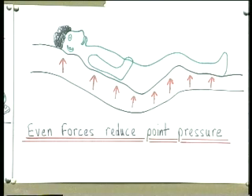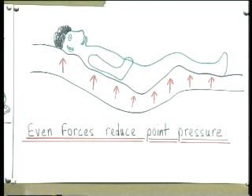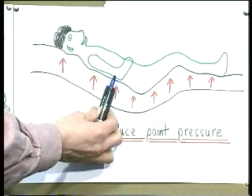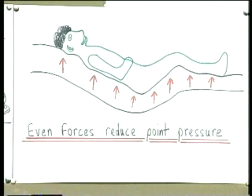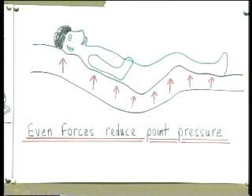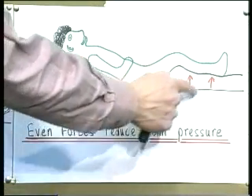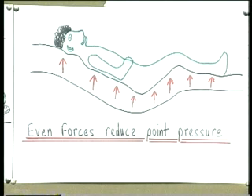The solution is regular turning of patients, but in addition we want to even out the forces generated by the body's weight over the surface the patient is lying on as much as possible. When the surface is nicely shaped to the patient's body, each part of the body transmits about the same amount of weight, so the weight is equally distributed. The weight is the same because of gravity, but the pressure on any point is less because it is now more evenly distributed.